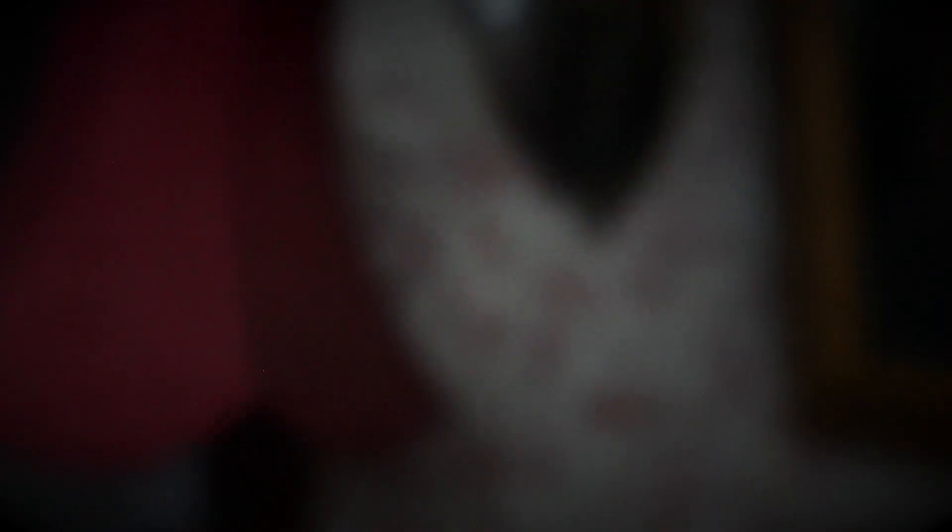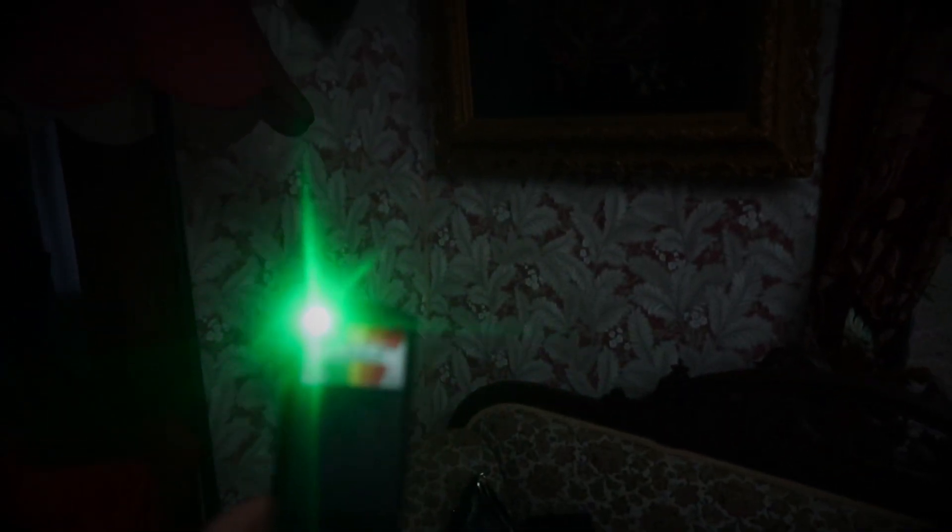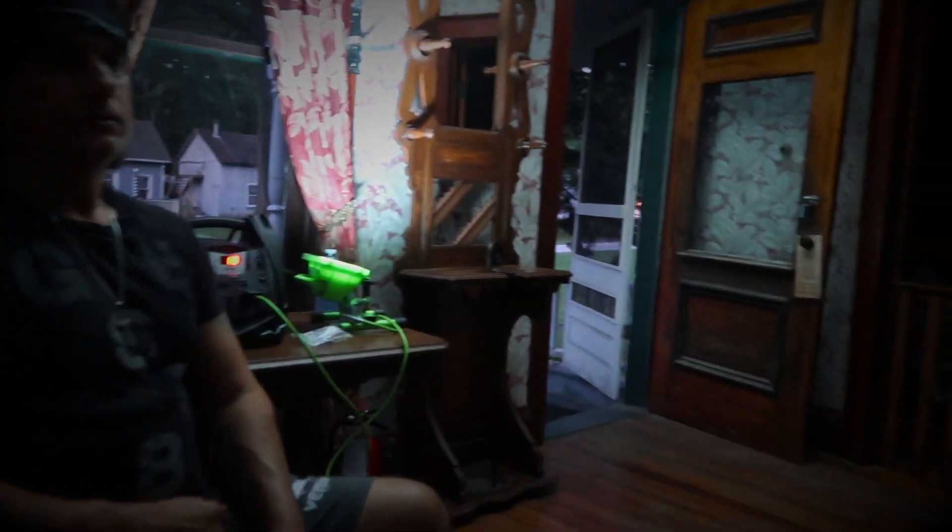Are there any spirits? I've got an EMF reader in my hand. You can spike it to let us know that your energy is here. I know you used to live in this house back in the 1800s. Oh, I just saw this spiking — can you do that again? As I was looking at this picture, this just spiked. Any children here with us tonight? We'd like to summon the ghost of Mr. and Mrs. Waggett. Maybe they're a bit shy.